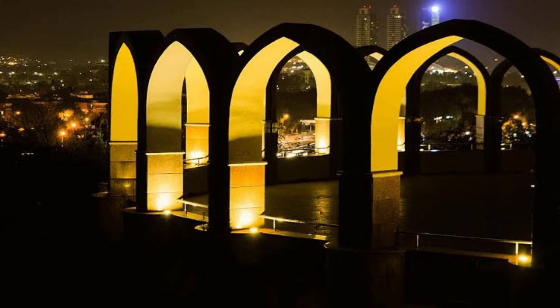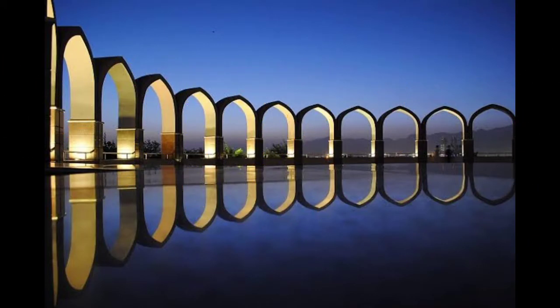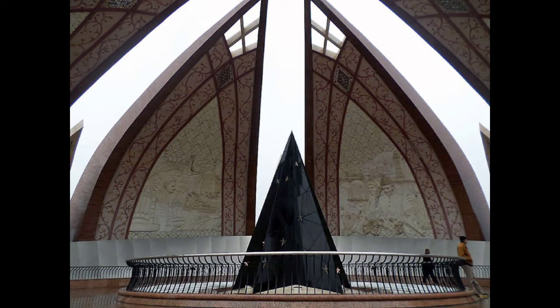I encourage everyone to visit this landmark and marvel at its beauty. Go ahead and include it specifically in your plans if you are in Islamabad. Take a day off to visit it, instead of being content with glimpsing it from your car window — it will continue to stand in wait for those who truly cherish it.